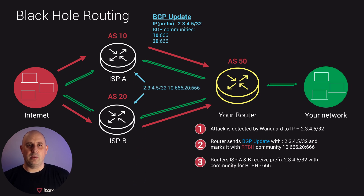Our router will send out a BGP update to two routers, ASPA and ASPB, with information on what to do with that IP. In this case, our IP will be marked with two communities. Our upstream routers will then discard any traffic to that IP based on those communities.